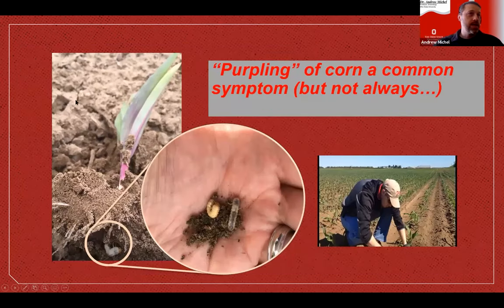Purpling of corn is somewhat typical — not always, but somewhat typical — of Asiatic Garden Beetle feeding. Here's an example of a purple corn stem, with purpling even in the midrib. When you pull the plant up and look at the roots, you can see an Asiatic Garden Beetle feeding there. That's where they tend to feed — on the roots in the mesocondyl area — which really tends to thin out the plant.